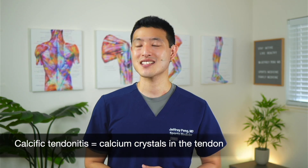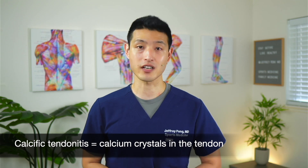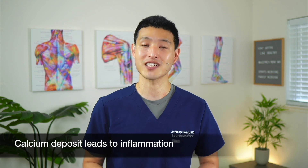Calcific tendonitis in the shoulder is caused by deposition of calcium crystals in the rotator cuff tendons. We're still not entirely sure why people form calcium deposits in their tendons — we think it's due to some type of abnormal local response to stress or trauma, but we're not too sure. What's clear is that our bodies don't like the fact that there is a big calcium deposit in the tendon, so the tendon responds with inflammation — that's why we call it calcific tendonitis. That's also why people tend to have activity-related pain, especially with overhead or reaching motions.